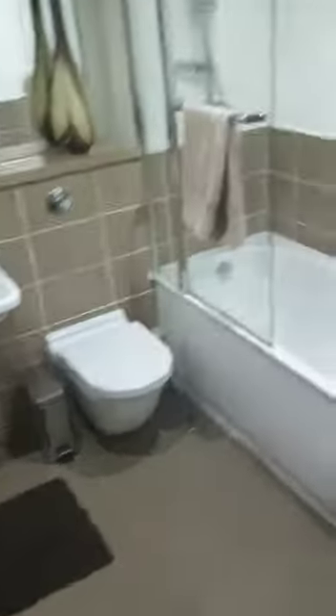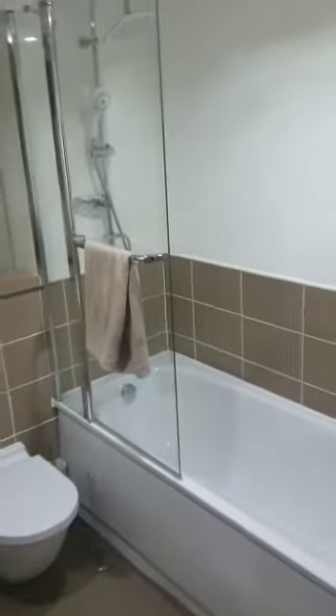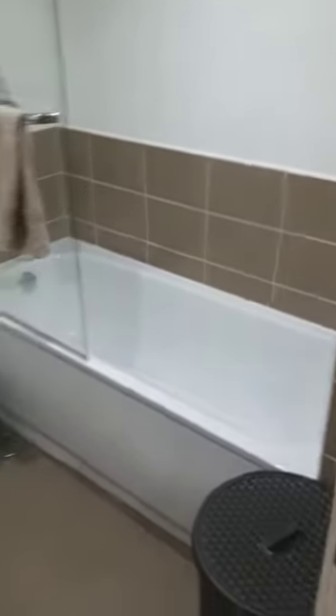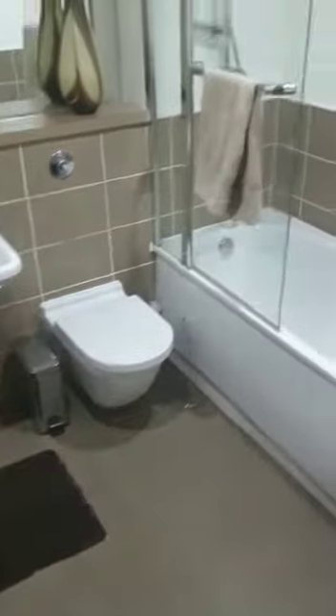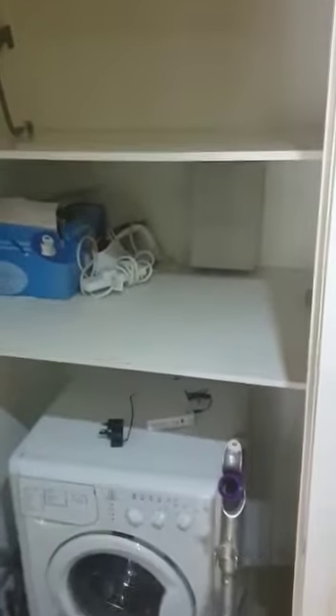The flat is beautifully presented. You've got your bathroom here, which has a shower and bath. There's another storage cupboard in here — this is where your washing machine is.